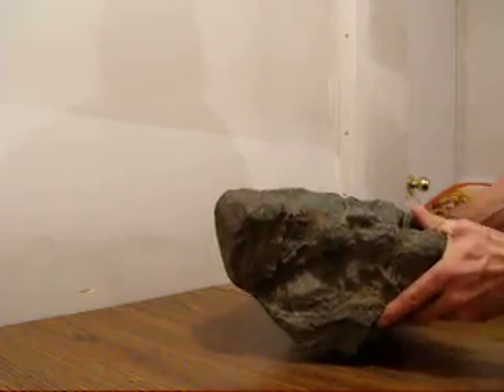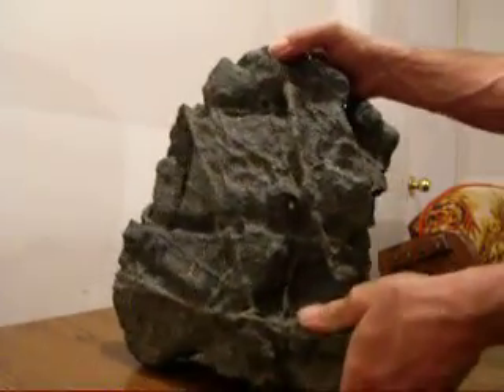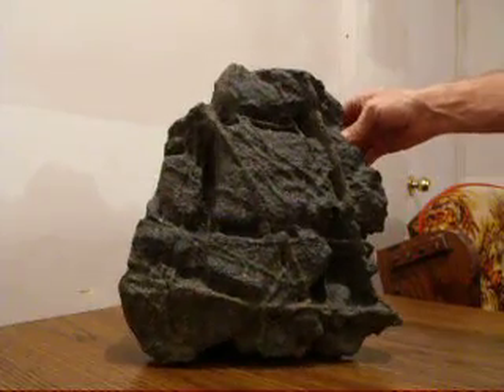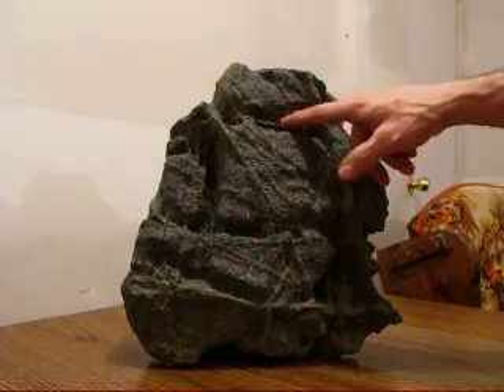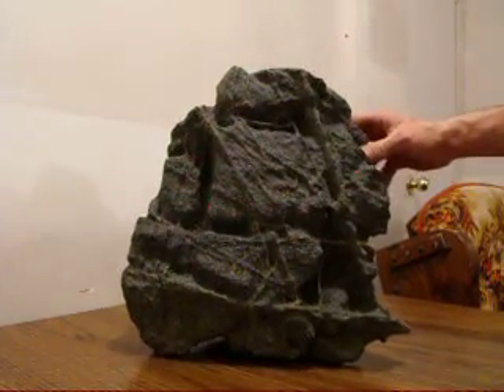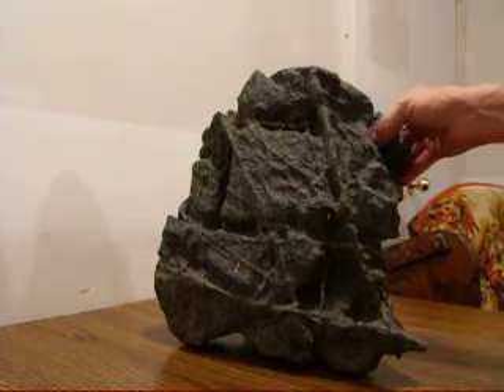So if anybody out there has seen something like this — I've looked and I can't find nothing like it. I had one person think I'd put wire in it. It's unbelievable. So if anybody out there knows anything, give me a shout.